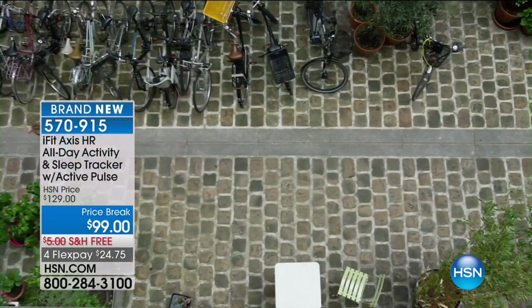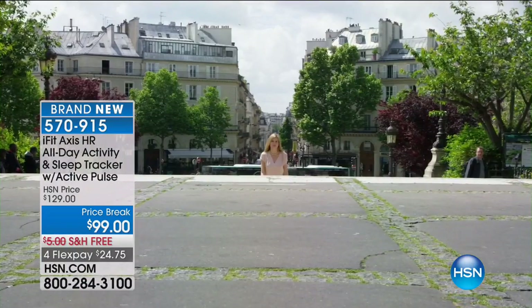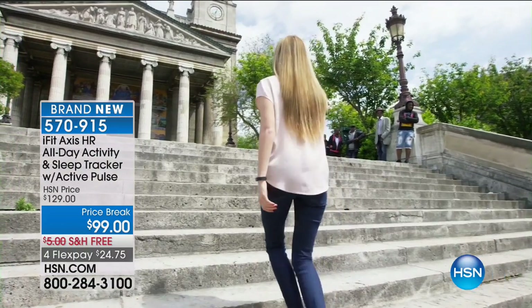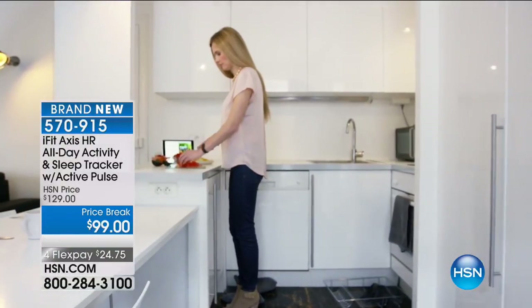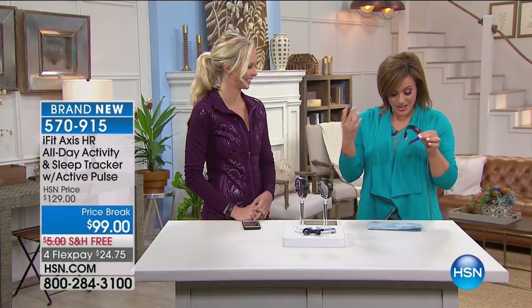This is the iFit Access HR all-day activity and sleep tracker with active pulse. Not only your activity tracker with calories, steps, and distance — it's going to track all your sleep stats to help you get better, deeper sleep. It gives you smart notifications from your smartphone so you don't have to pick up your phone in the middle of the movie theater. Water-resistant as well — sweat-proof. Item number 570-915, brand new for you today. To tell us all about it is Carissa Bailart, a ProForm expert and certified fitness instructor.